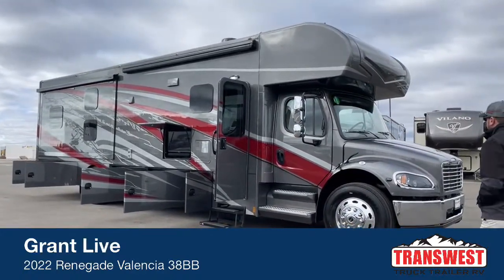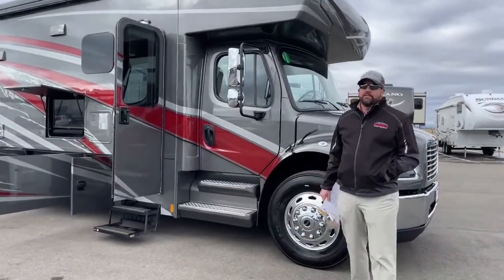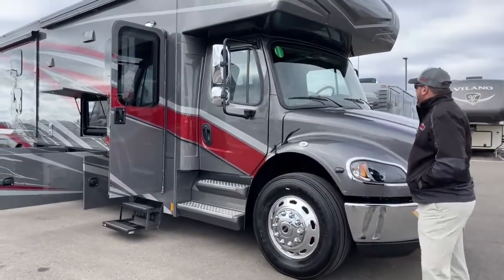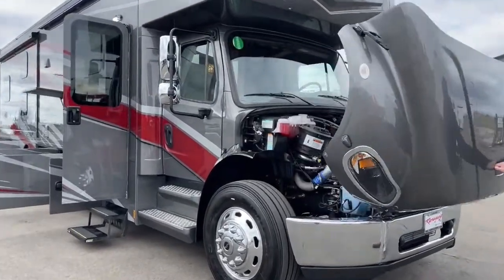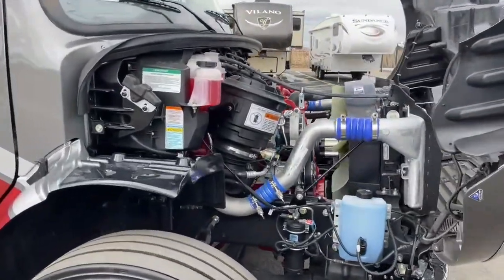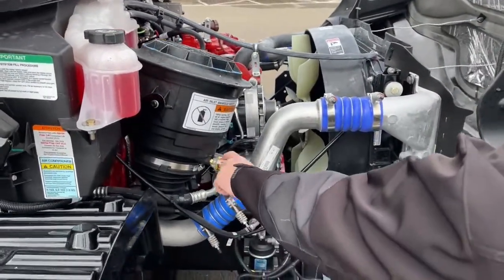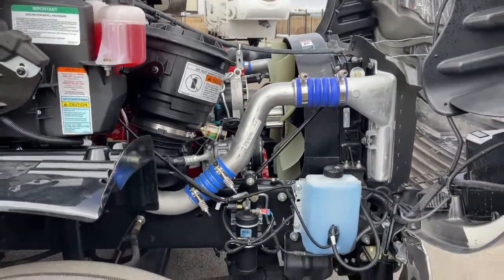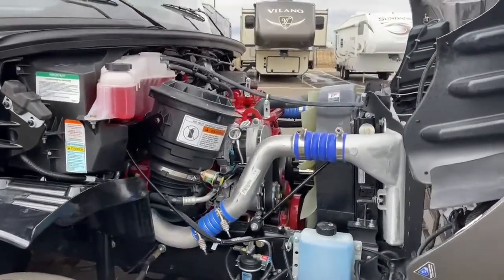We'll start up front here. All the Valencias are built on the S2RV chassis built by Freightliner, custom coach chassis, FCCC, and it's got the 6.7 liter Cummins diesel engine with 800 pound-foot of torque. Nice thing about a front engine is easy access to all your components — fuel, air filter change indicator, windshield wiper fluid. You can see the big red engine block there.